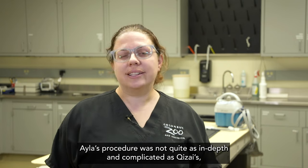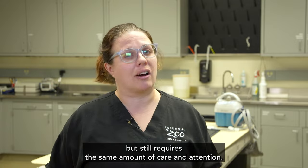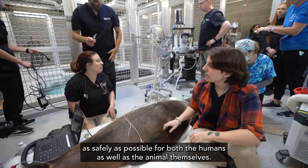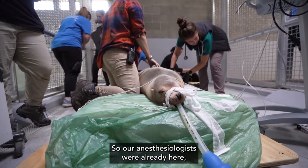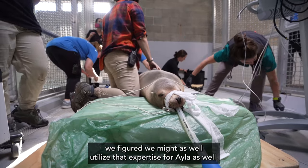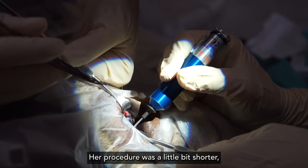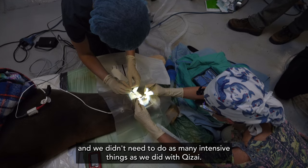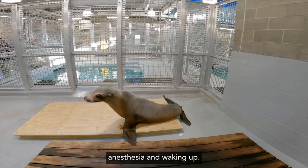Ayla's procedure was not quite as in-depth and complicated as Chitsai's, but still requires the same amount of care and attention. Anytime we anesthetize an animal, we want to make sure we're doing it as safely as possible for both the humans as well as the animal themselves. Our anesthesiologists were already here, so we figured we might as well utilize their expertise for Ayla as well. Her procedure was a little bit shorter, so we used a slightly different drug combination, and thankfully within about an hour she was done with her anesthesia and waking up.